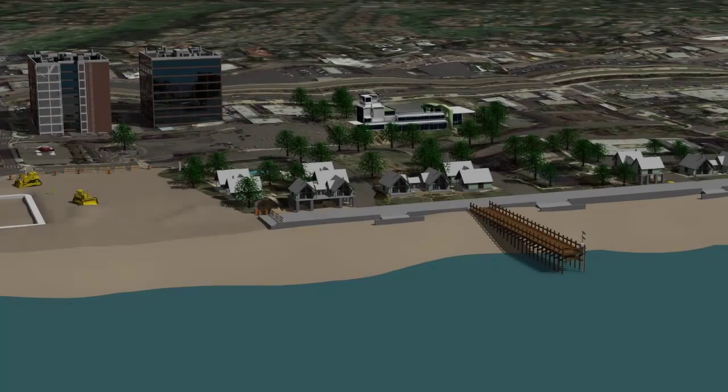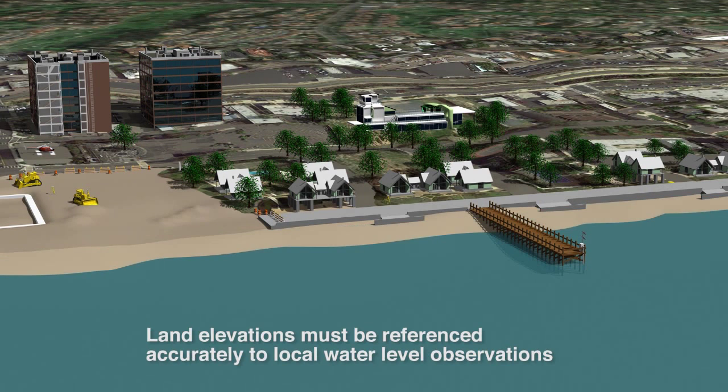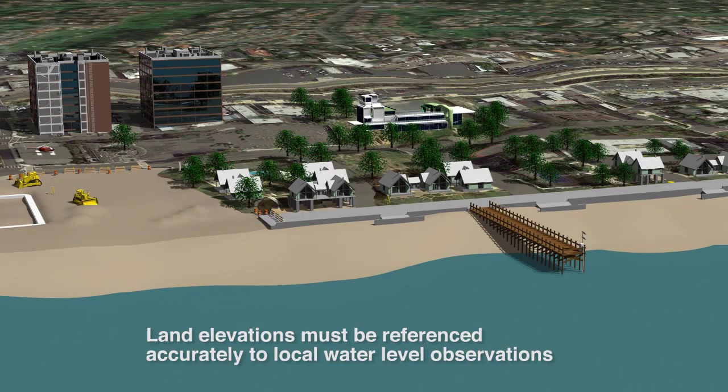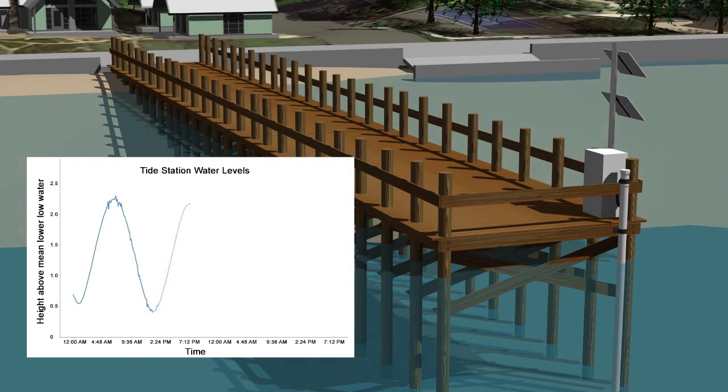But in coastal communities, land elevations only tell half the story. To predict coastal flooding, these elevations must be referenced accurately to local water level observations. Tide stations, another key component of geospatial infrastructure, provide this detailed tracking of local water levels over time.